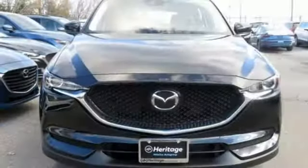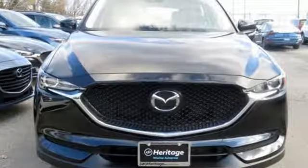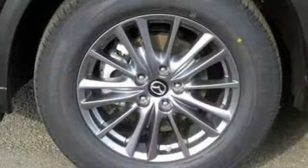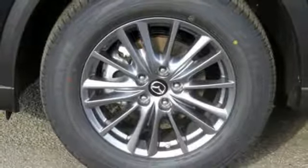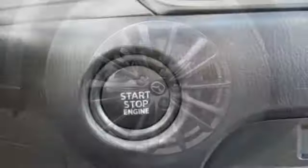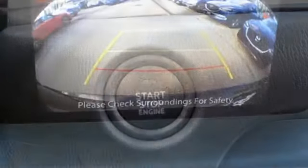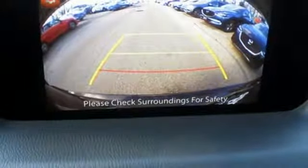The cabin is built for both enjoyment and rejuvenation, with Mazda Connect infotainment system, touchscreen display, and Bluetooth. The rear-view camera, smart city brake support, and 2.5-liter Skyactiv-G engine offer convenience, safety, and efficiency. The next step in your driving evolution awaits in this CX-5. Test drive it today.